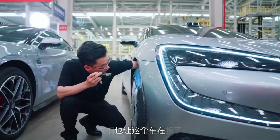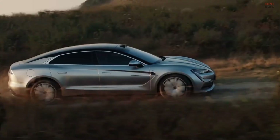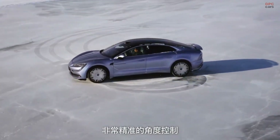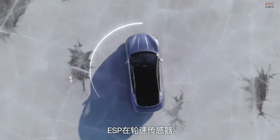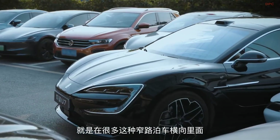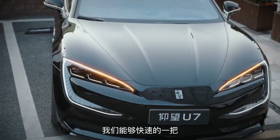If you are looking for a luxury electric car that blends innovation, performance, and serious safety systems, the Yangwang U7 should be on your radar. Let us know what you think in the comments, and do not forget to like, subscribe, and hit the notification bell so you never miss our latest uploads.